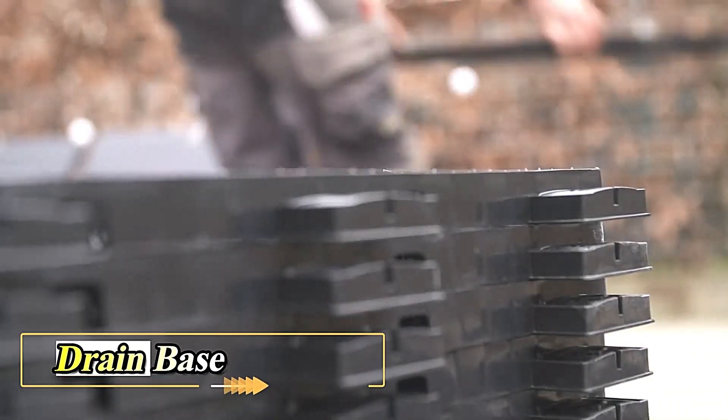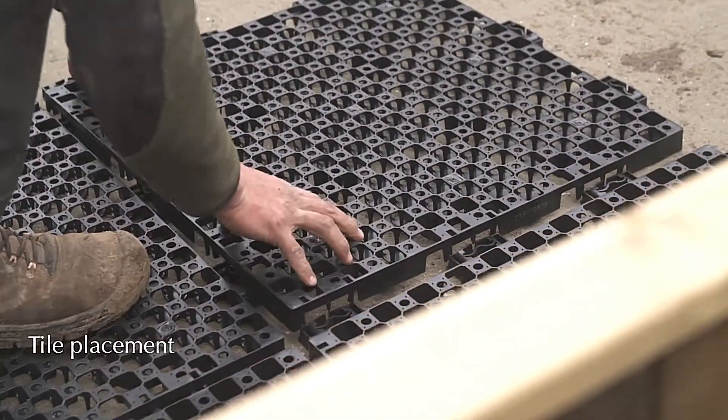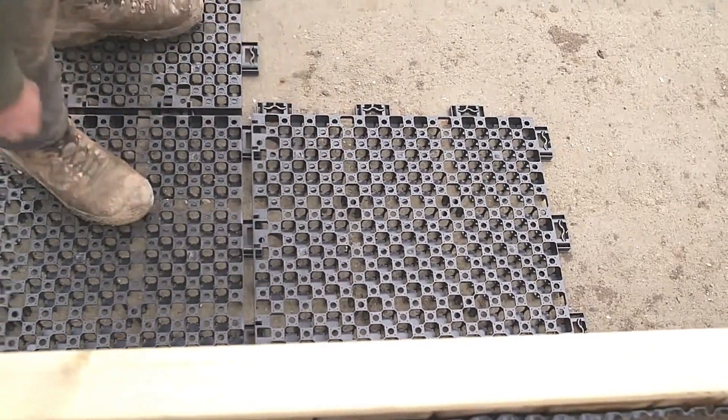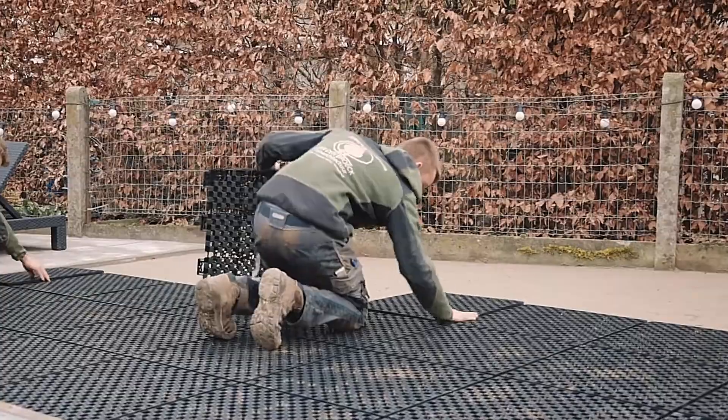Introducing the Drain Base, the ultimate solution for artificial turf maintenance. Maintaining the right moisture level is crucial to prevent your turf from drying out or molding, and the Drain Base eliminates those worries.